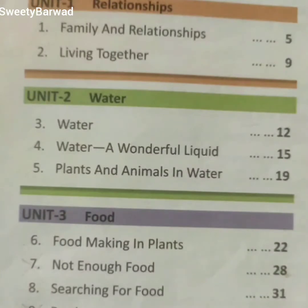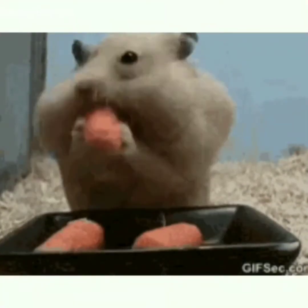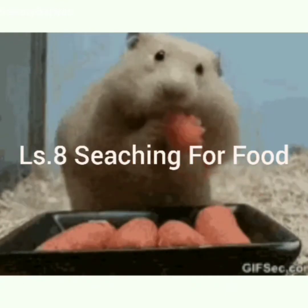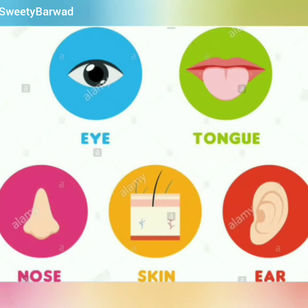Good morning children. Today we will start lesson 8, which is also a part of Unit 3, Food. In the sixth chapter we learned how plants make their food, and in the seventh chapter we learned about the problems and diseases faced by people when suffering from shortage of food. Now in this eighth chapter we will learn about animals — how animals search for their food. The name of the chapter is 'Searching for Food.'